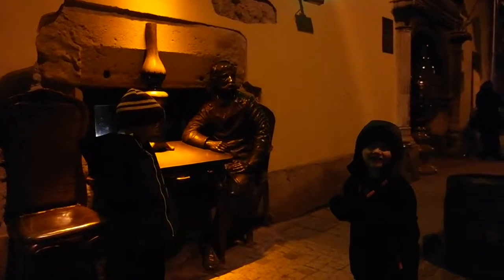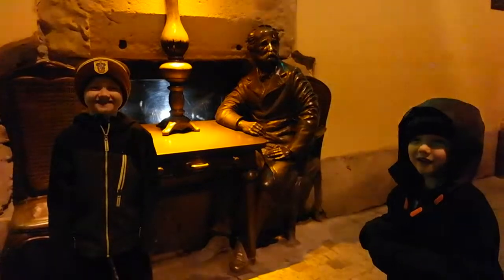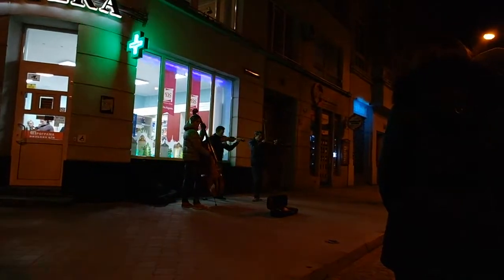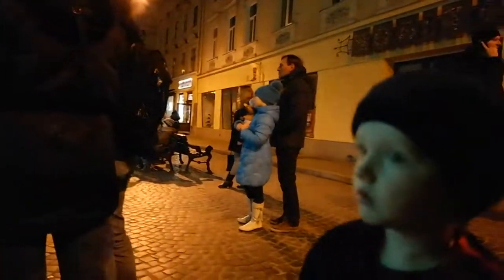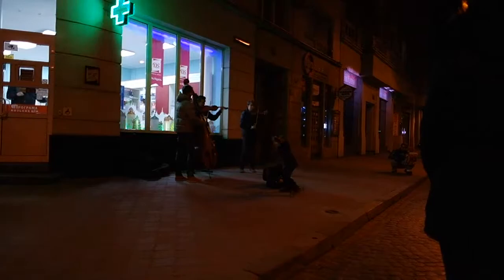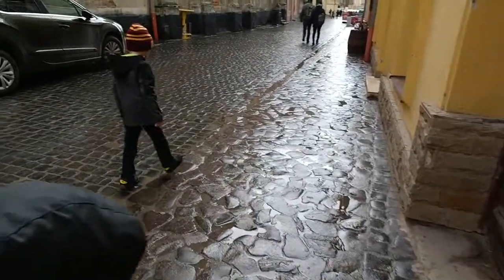We arrived in Lviv at 10:20 at night, but the city is beautiful even at night. The next morning we went down the stairs of our apartment to explore Lviv.